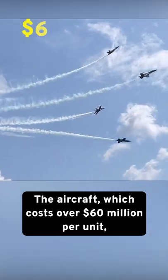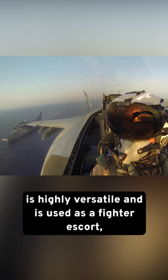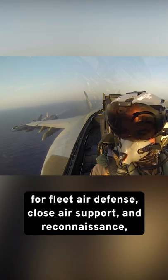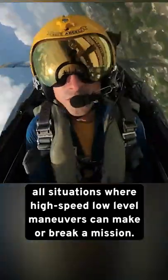The aircraft, which costs over $60 million per unit, is highly versatile and is used as a fighter escort for fleet air defense, close air support, and reconnaissance — all situations where high-speed, low-level maneuvers can make or break a mission.